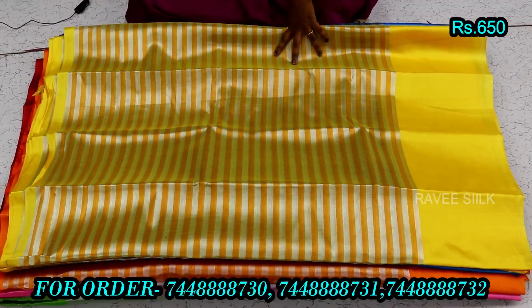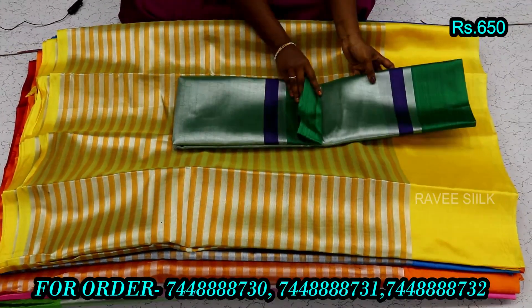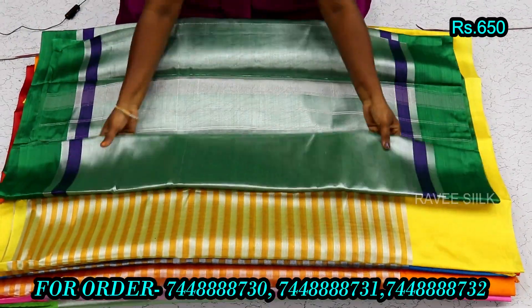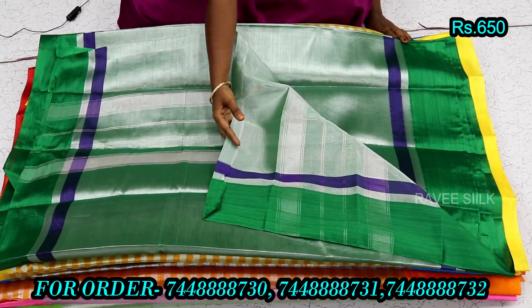The material is neat. The material is under the tissue. The material is made with quality material.